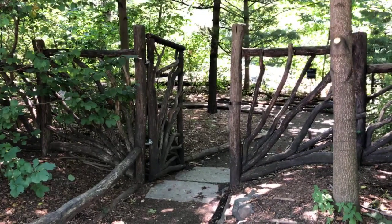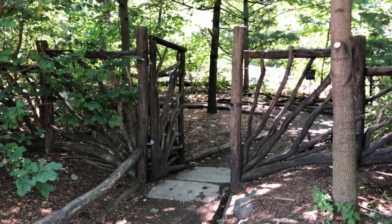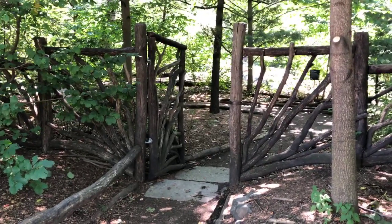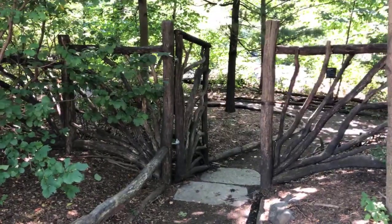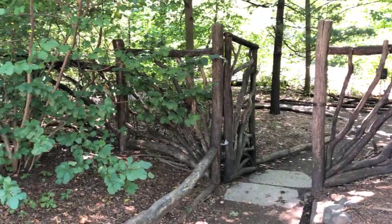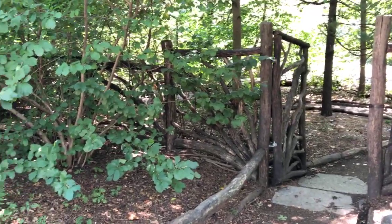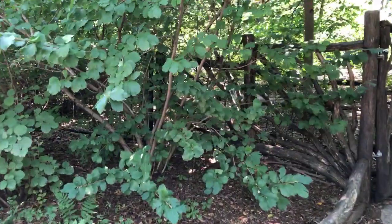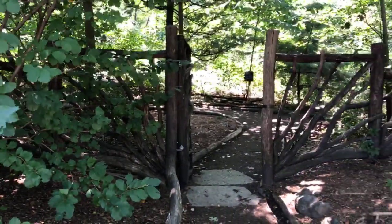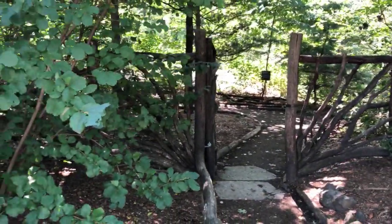This is the entrance to the Hallett Nature Sanctuary in Central Park — a space that opened in 2013. It's accessible beginning at 10 a.m. and closes at sundown. Inside is where we find the Ailantus Altissima — the Tree of Heaven — the tree used as a metaphor in Betty Smith's 'A Tree Grows in Brooklyn,' published in 1943.